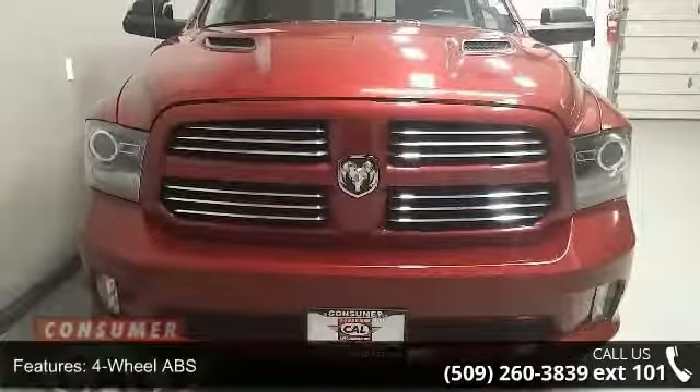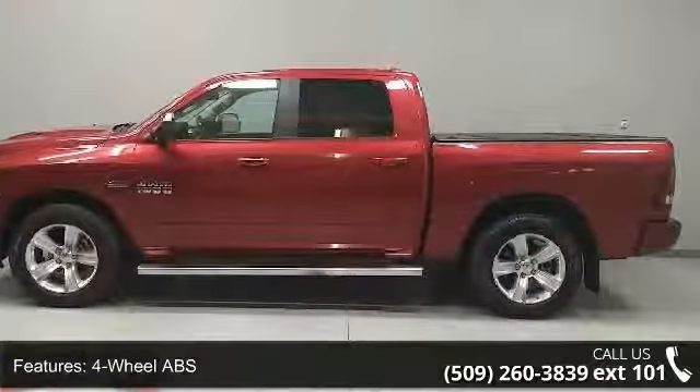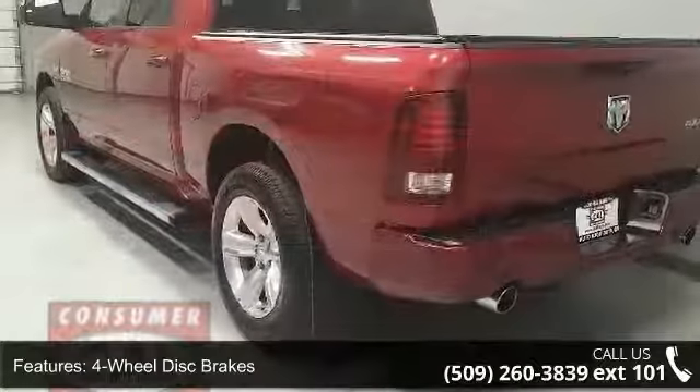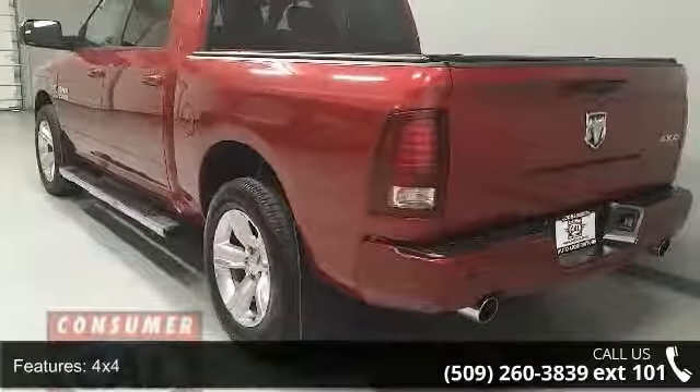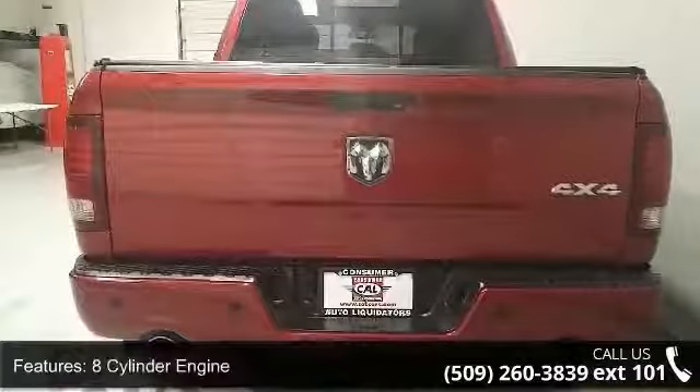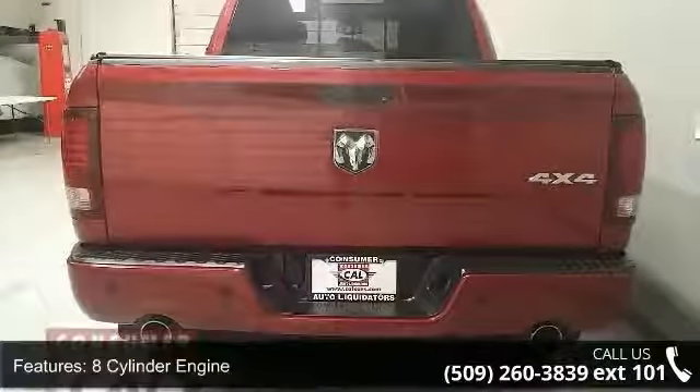Enjoy these notable features: 4-wheel ABS, 4-wheel disc brakes, 4x4, 8-cylinder engine, adjustable steering wheel, aluminum wheels, auto-off headlights, auxiliary PWR outlet, bucket seats and child safety locks.